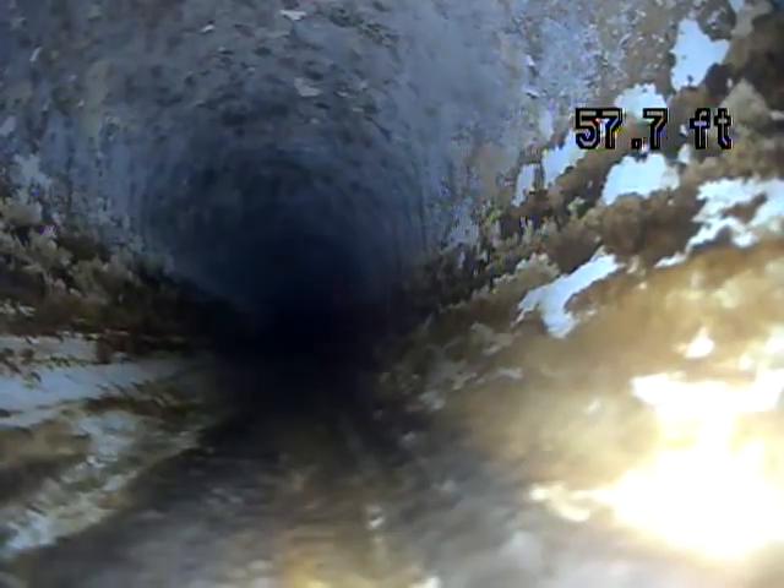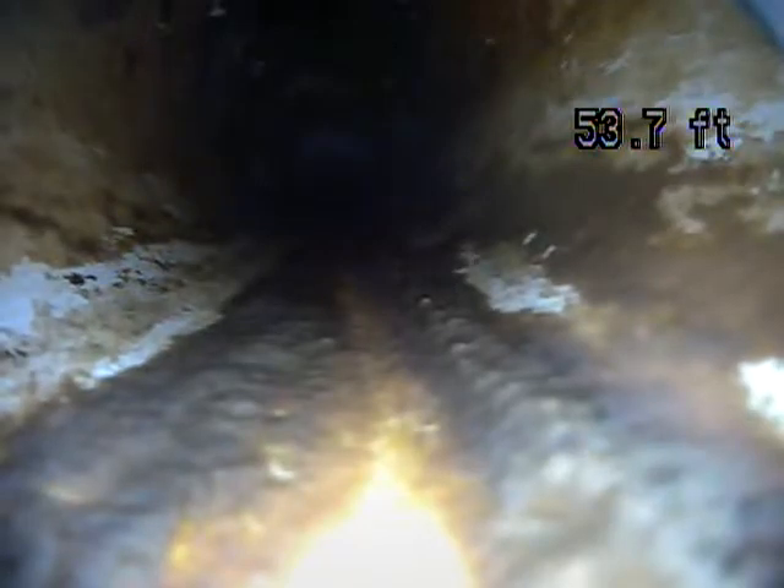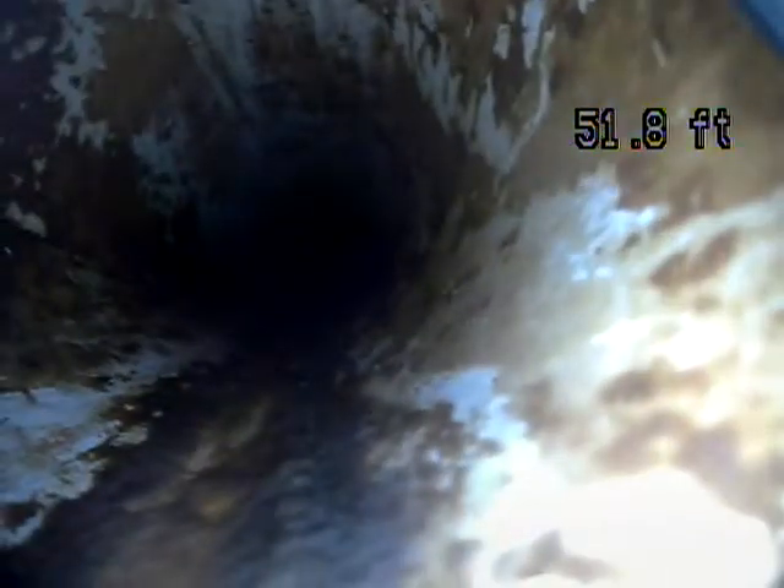One of the things I'm looking for is any standing water, which would indicate improper grade. But this is looking good — I'm not seeing any standing water.